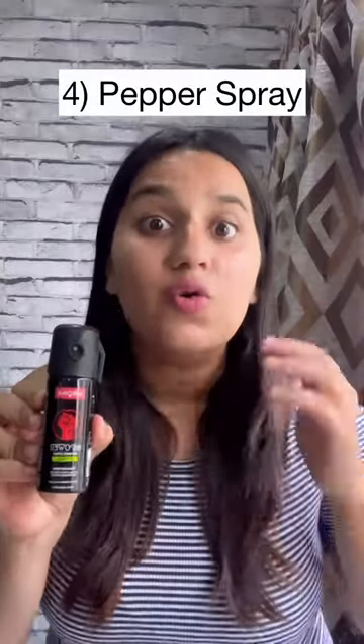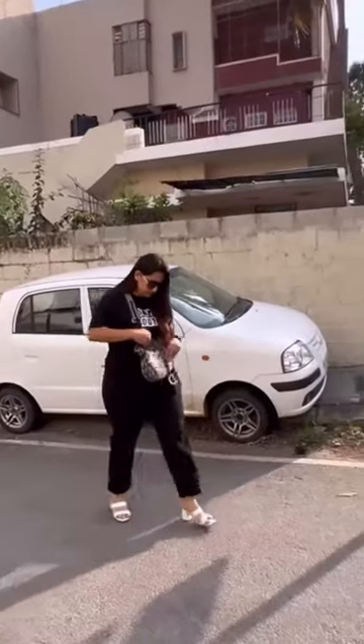Fourth, pepper spray. I have tried it myself and it works amazingly. If you travel alone, make sure to have this for yourself.